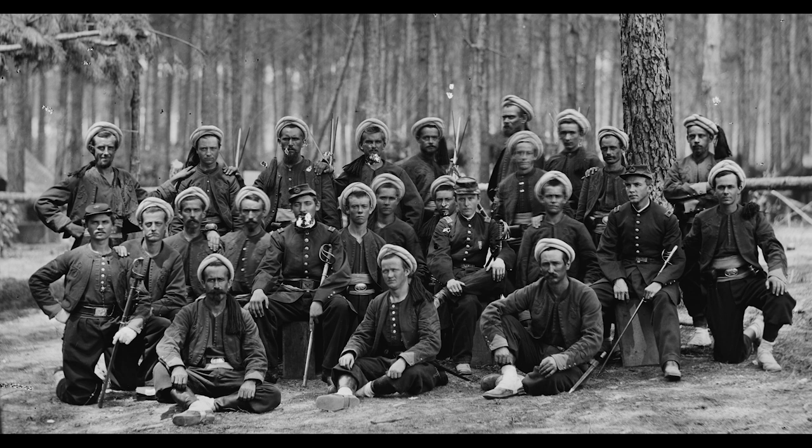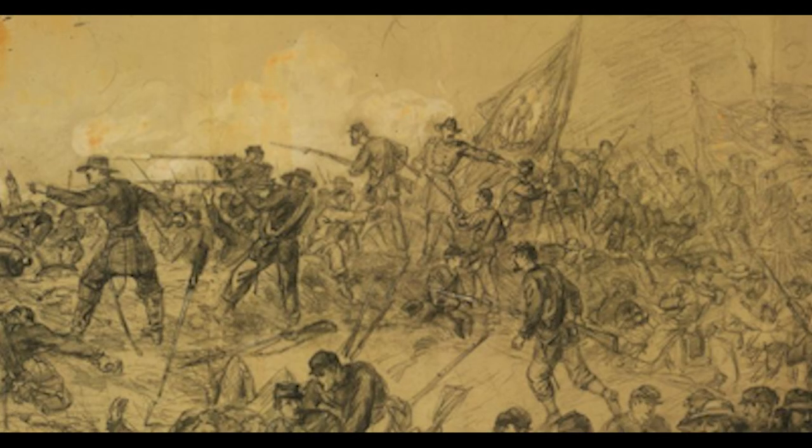Private Bradley saw action at Fredericksburg, Chancellorsville, Gettysburg, the Wilderness, Spotsylvania Courthouse, North Anna River, Cold Harbor, and Petersburg.